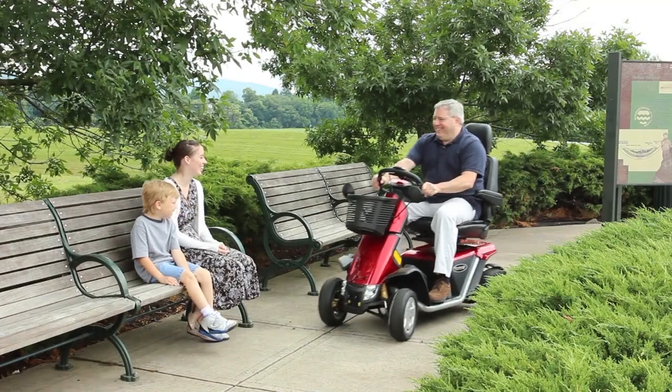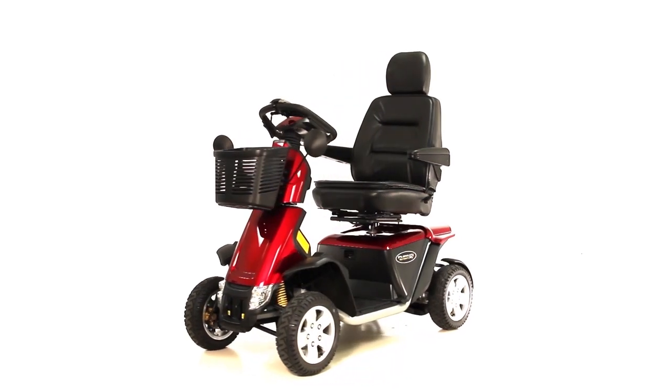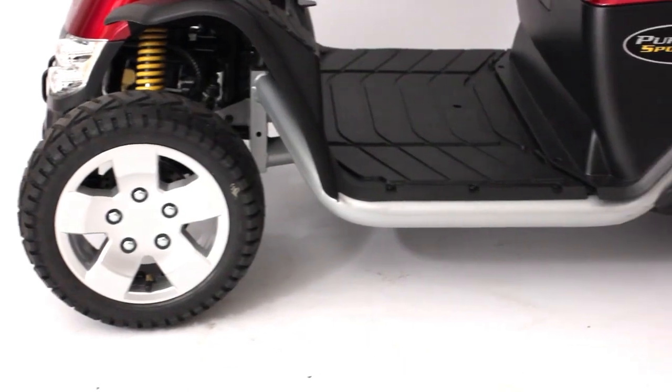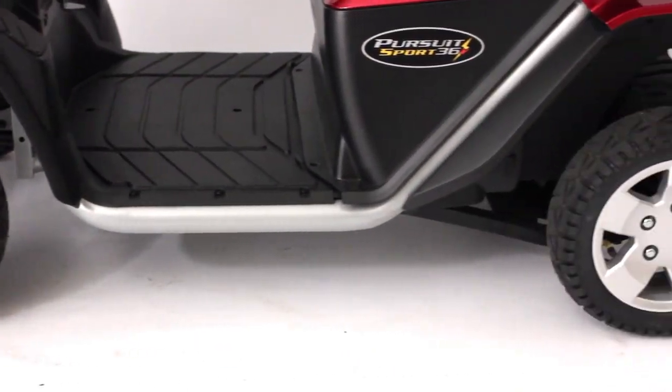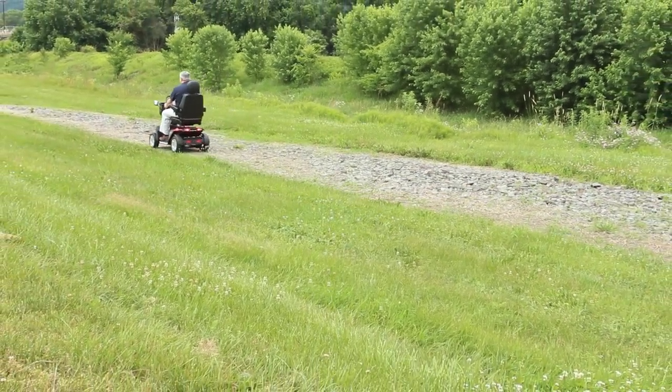Power up with the Pursuit Sport 36 Volt Mobility Scooter. The Pursuit Sport 36 Volt features performance, power, range, and style. A heavy-duty drivetrain and 355-amp batteries bring 36 volts of power to handle rugged outdoor terrain.